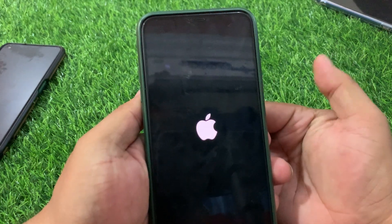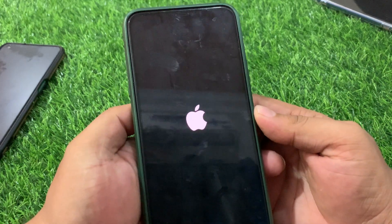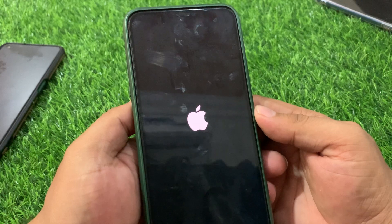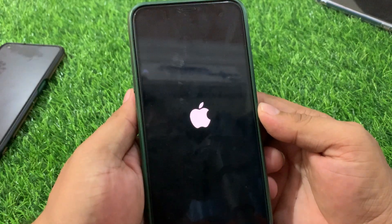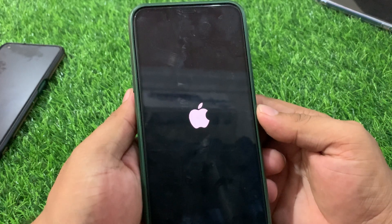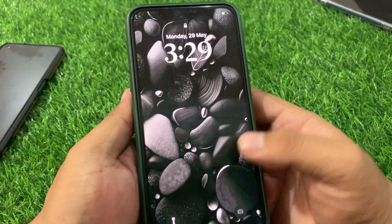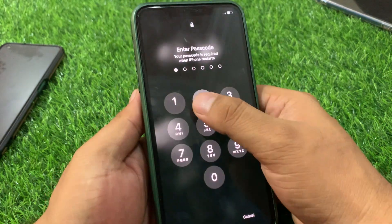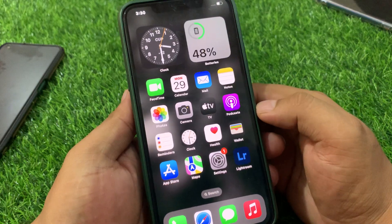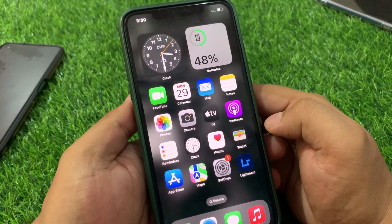When the Apple logo appears on screen, release the power button. Wait 5 to 10 seconds for the iPhone to reboot completely. This will fix the yellow screen issue on iPhone 11, 12, 13, and 14 series. If the iPhone does not restart or is still stuck on the yellow screen, move to step two.